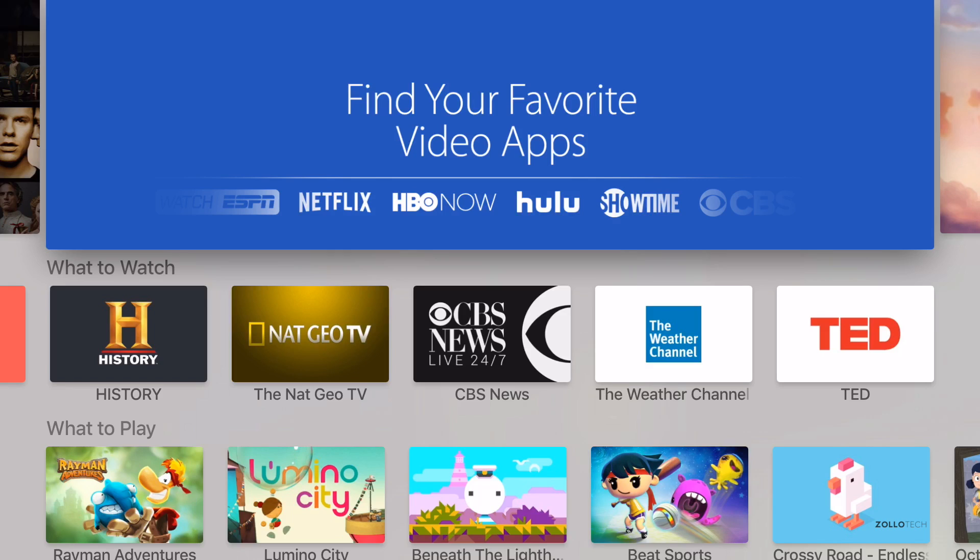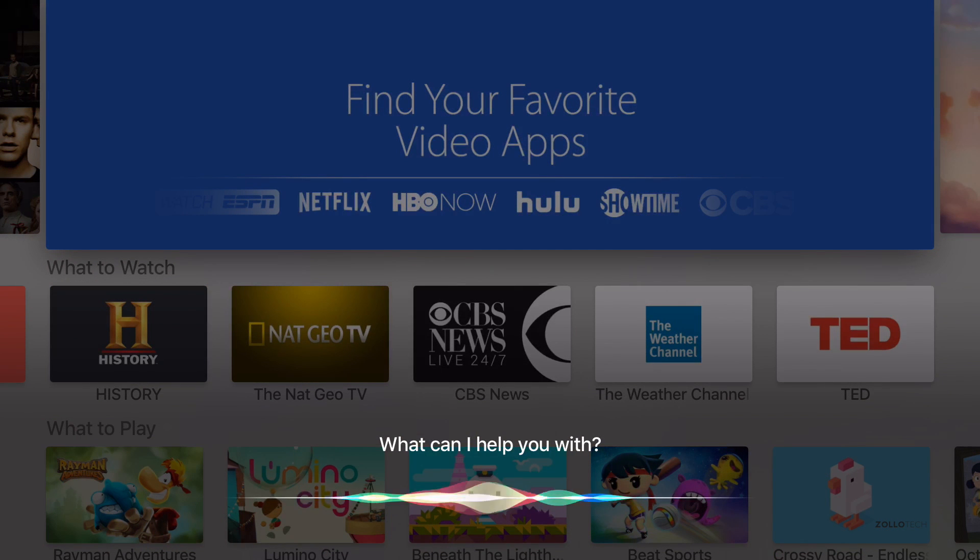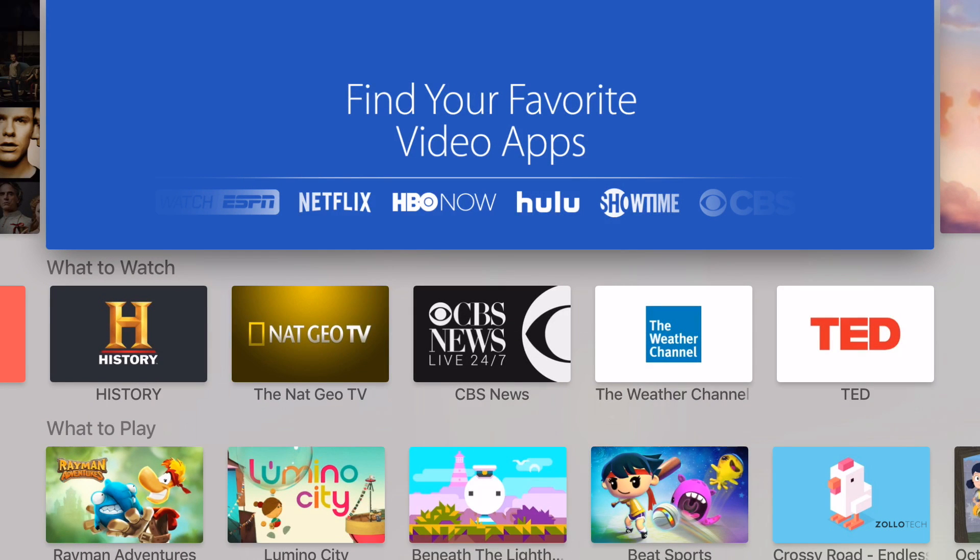Unfortunately you can't use Siri to search for apps, or at least I haven't been able to do that. I tried asking it to find Netflix in the App Store and it can't do that. I've tried a couple of different ways and it doesn't seem to work.